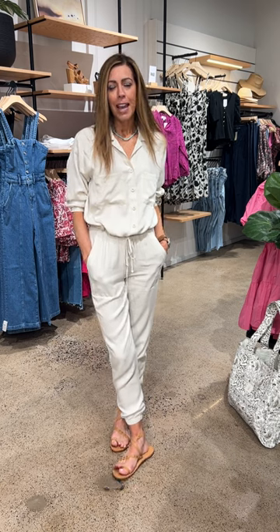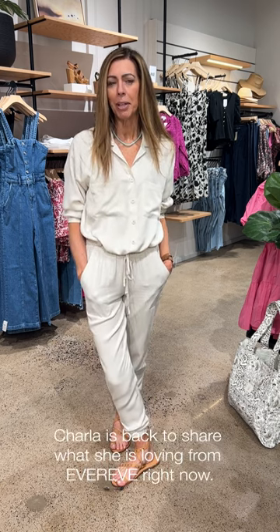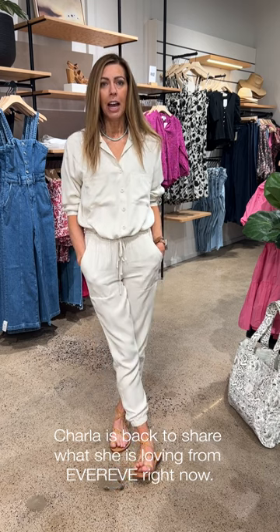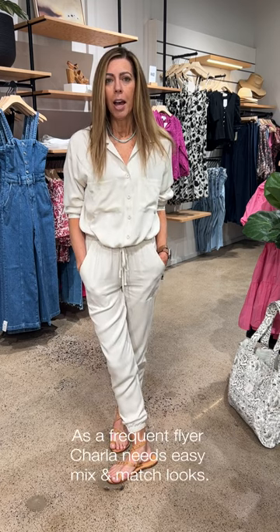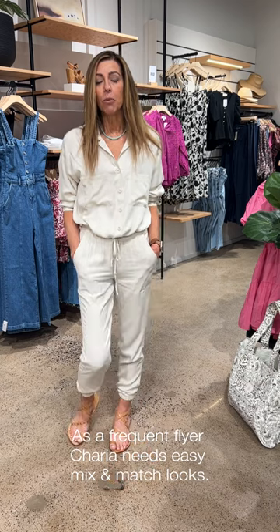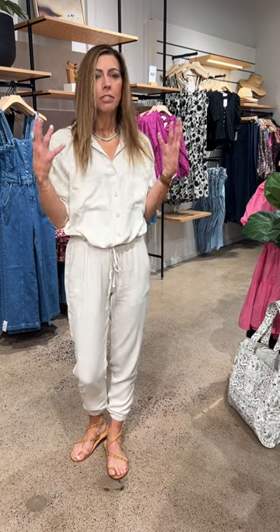Hey friends, thanks for joining me today. I'm so glad you could connect with me because today we're talking about my own personal style. I want to share some things that I've been wearing that I found in our stores that I personally am loving and I'm adding to my own closet. I travel quite a bit for work and play, so I always want outfits that are really comfortable, easy to travel in, and that easily go with other things in my suitcase — kind of like a capsule wardrobe.